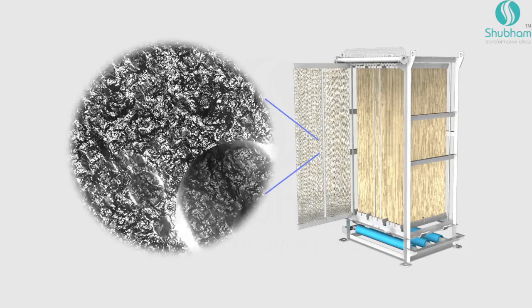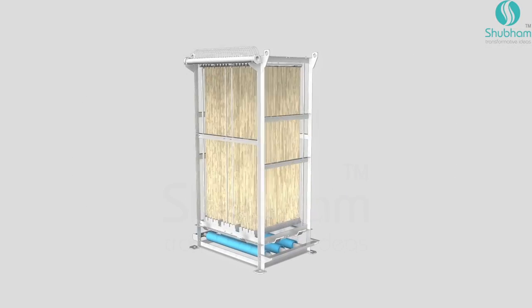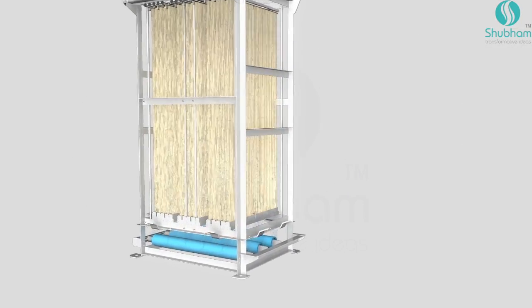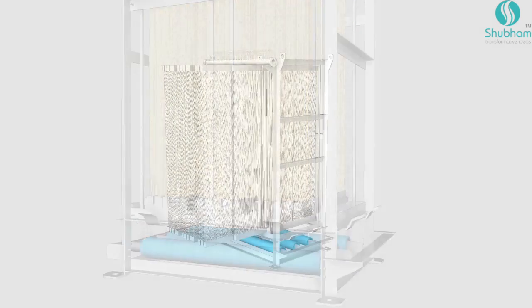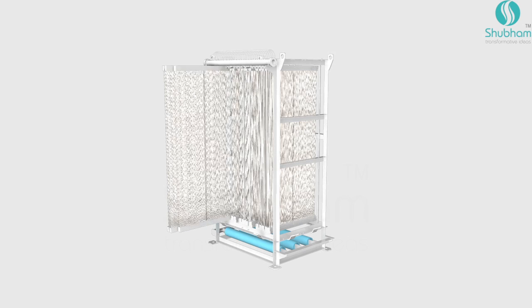The bacteria clean the water by degrading pollutants. In the next stage, a collection of submerged membranes takes over the process. The membranes are housed in modules that are in turn assembled into cassettes.